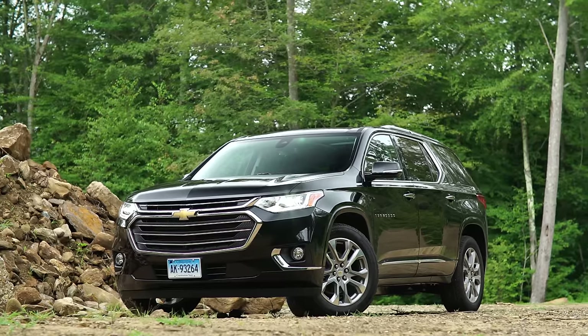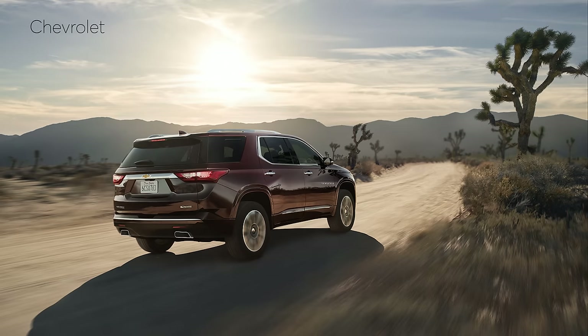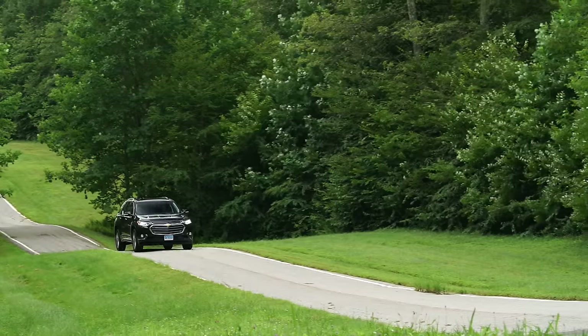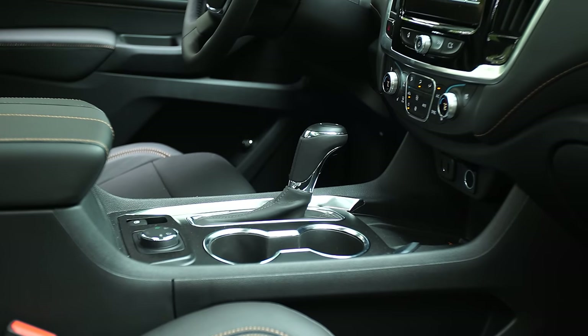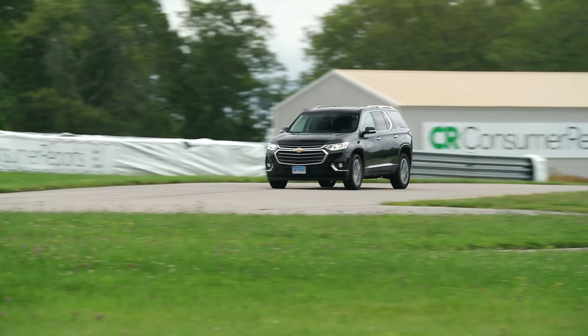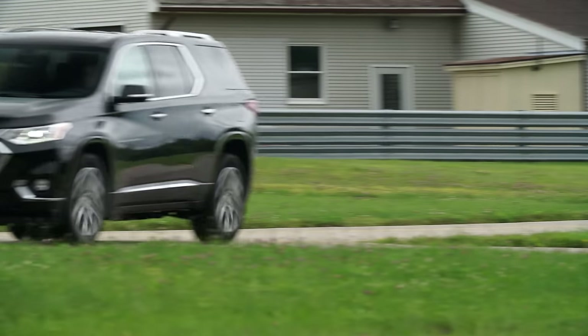The 2018 Traverse is offered with two powertrains: a 310 horsepower V6, plus a 255 horsepower turbo four-cylinder that will come later. With a hefty curb weight of around 4,500 pounds, most are going to want that V6. Combined with the new nine-speed automatic transmission, the EPA rates the V6 all-wheel drive model at 20 miles per gallon combined, a 3 mpg improvement over the outgoing vehicle.